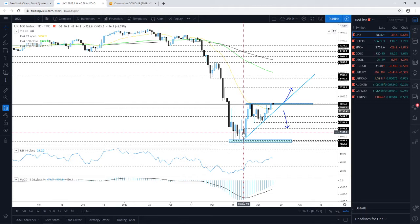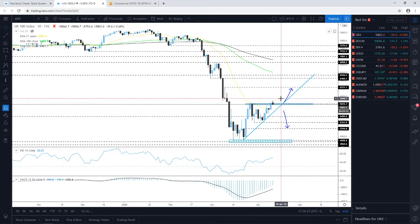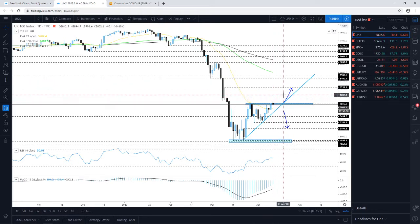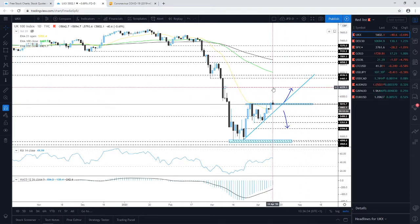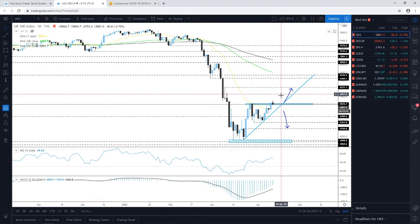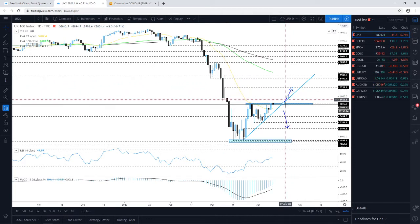As long as this upside line remains intact, we could still stick to the upside and aim for higher levels. The next potential target is around the psychological 6000 mark, and then a bit higher the 6231 level, which is the high of the 10th of March. So keep your eyes on this one.